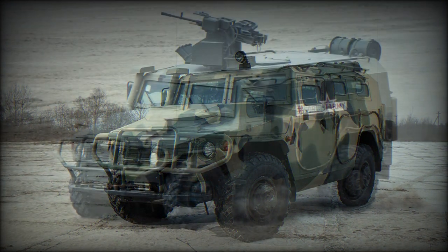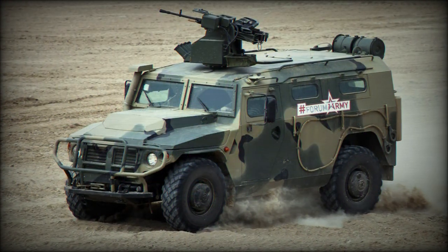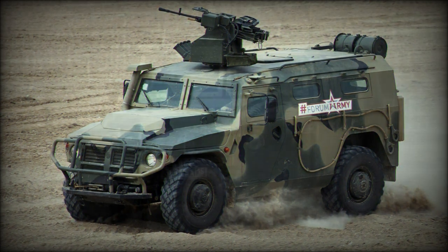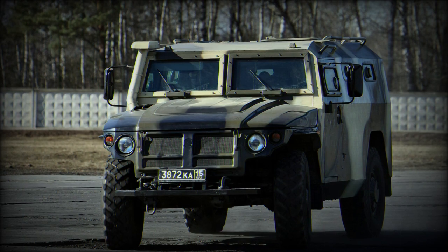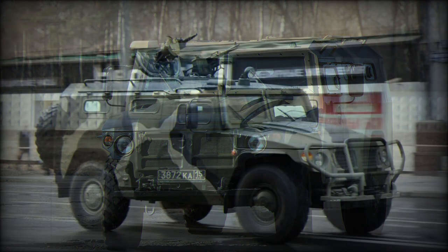The Tiger was first showcased to the public during IDX 2001. The vehicle is a 16,000 pound machine, with an overall length of 19 feet, a width of 7.9 feet, and a height to the hull roof of 7.9 feet.